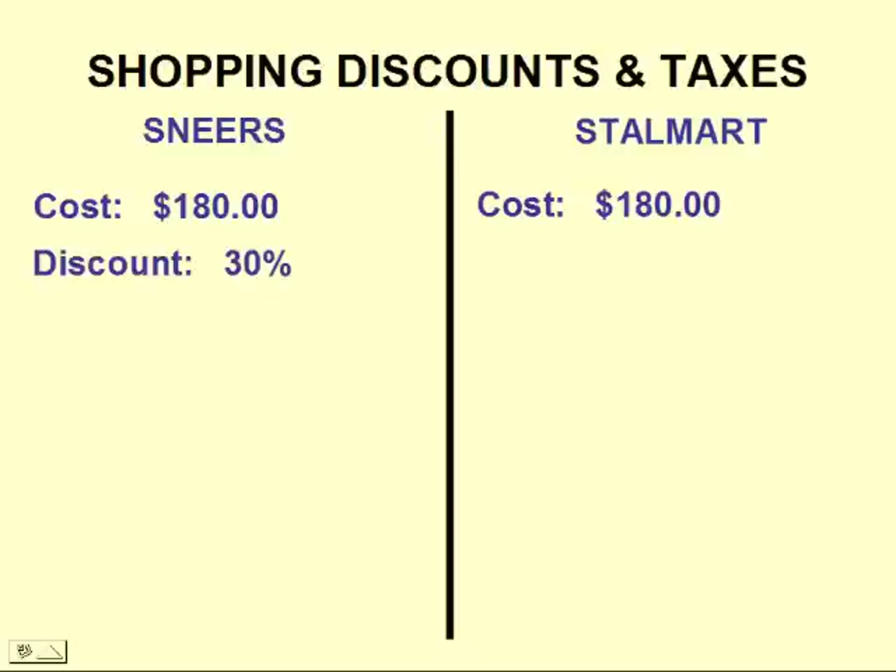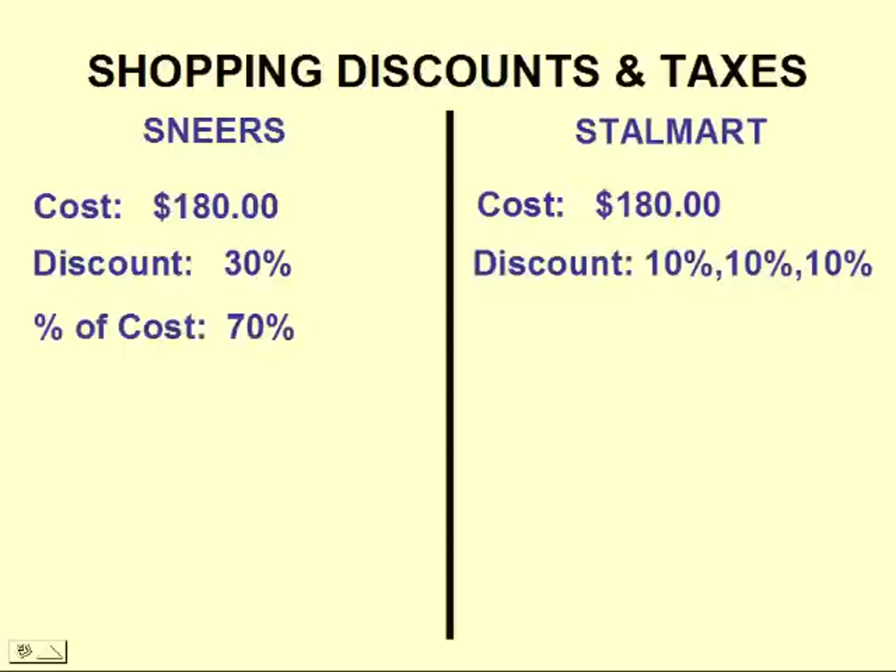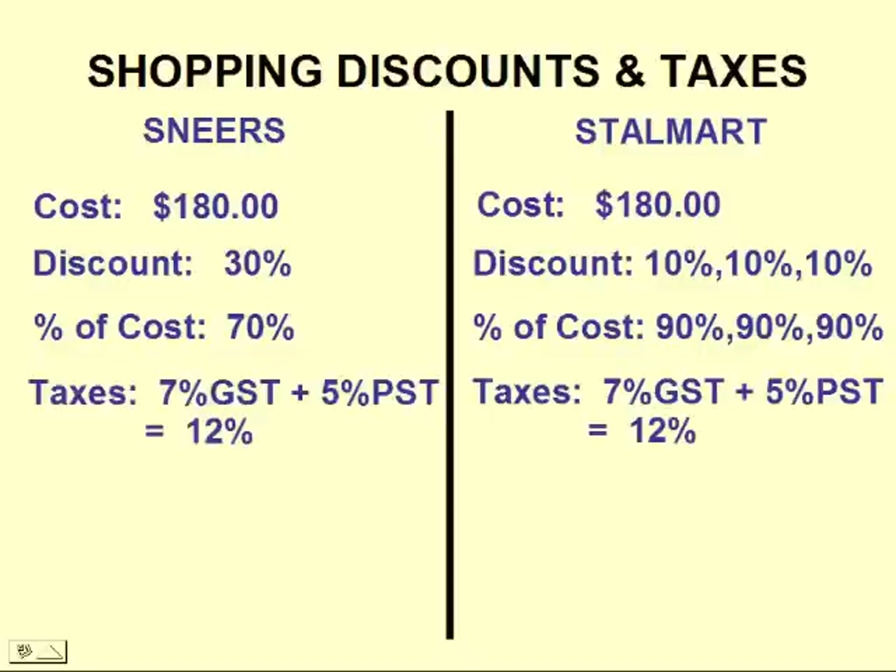At Sneers, the discount was 30%. At Stalmart, there were three separate discounts of 10% each. At Sneers, with a discount of 30%, that means we are still going to be paying 70% of the cost — that's 100 minus 30. On the Stalmart side, with three 10% discounts, we are still paying 90% of the cost three different times. The taxes for both stores will be the same: 7% GST and 5% PST, giving a total of 12% in taxes.